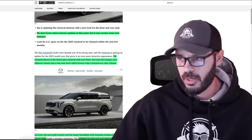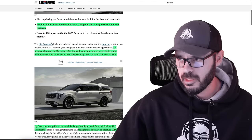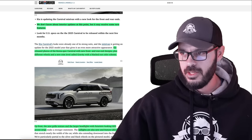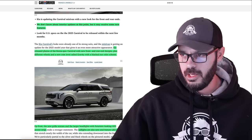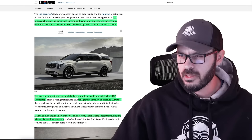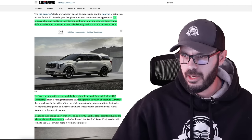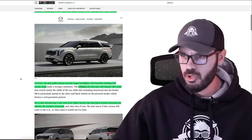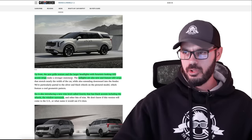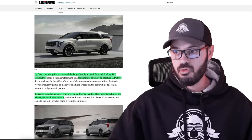You can see the A-pillar, the trim around the windows, and this little detail that Kia likes to add on their cars. This metal piece, normally satin gray or gunmetal gray, and here you can see the new front end with the blacked-out grille in this Gravity trim. Up front, the new grille texture and the larger headlights with futuristic LED accent strips.